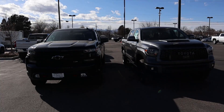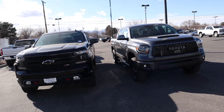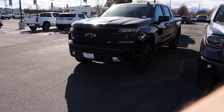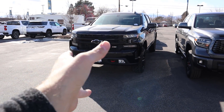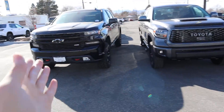Now let's go over pricing. The Chevy stickers for about $52,000 before any market adjustment, and the TRD Pro stickers for about $55,000 — so only about a $3,000 difference. If you added leather and the power sliding rear window to the Chevy, it would probably be closer to $56,000–$57,000, meaning if they were completely identical spec-wise, the Chevy would actually be a little bit more expensive.